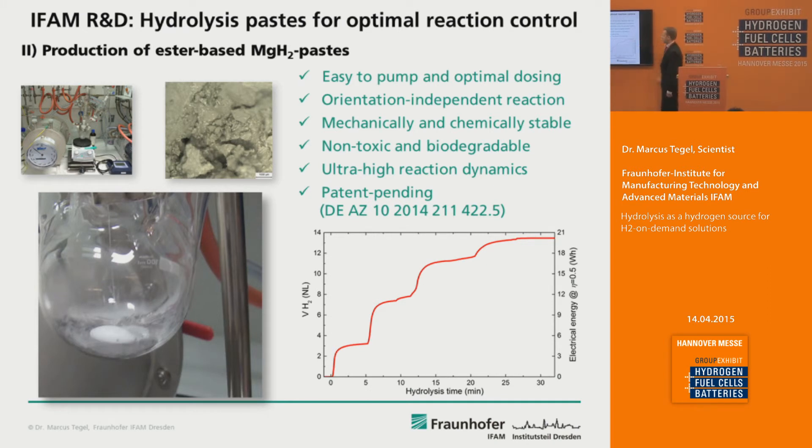Here you can see the dynamical load profile generated by reacting a magnesium hydride based paste with water. This is only 10 grams of paste producing 21 watt hours of electricity at an efficiency of 0.5. The reaction vessel contains such a magnesium hydride based paste — the gray material. In this video, water is added and what is generated is an electrical power output, including conversion losses, of up to 500 watts.